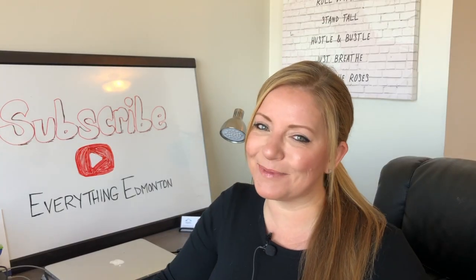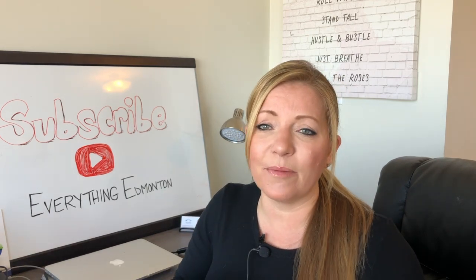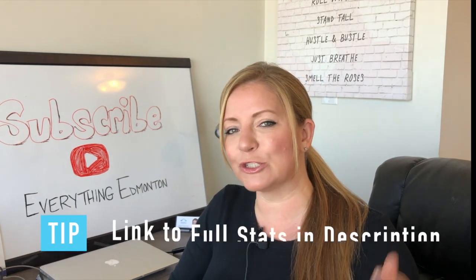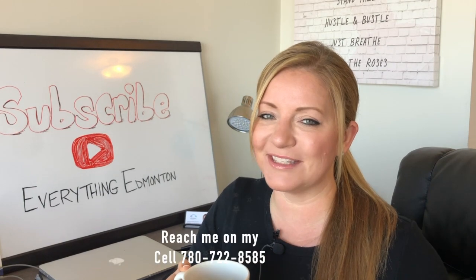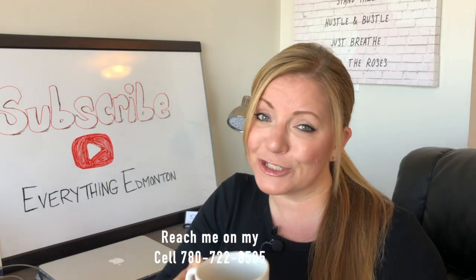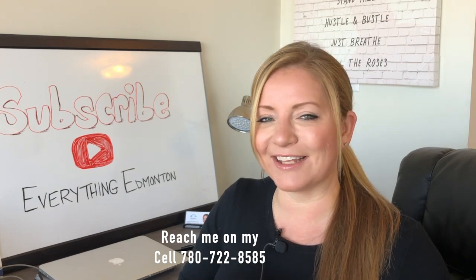That's all I have for this month. Comment below and tell me if you like this new format better than the old one, or should I stick to the old one? For all you stats junkies, the download links are on the blog — download the full reports. Hope you find this information valuable. If you have any questions or want to know more about what's happening in your community, just reach out to me. I'm always available to help. Thanks for watching and I'll see you next month.